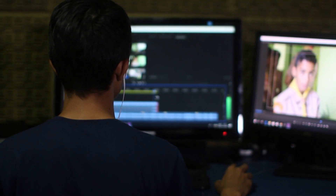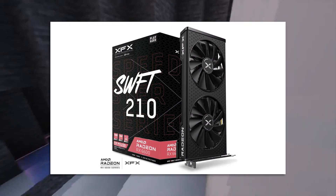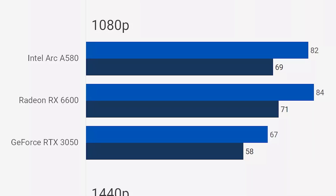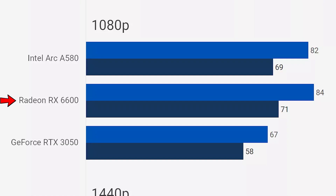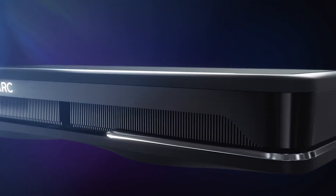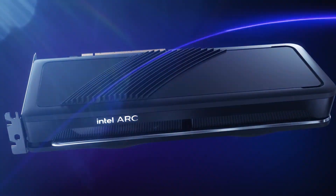The Intel Arc A580 is by far the best budget GPU for content creation. You could have gotten the RX 6600 from AMD or the RTX 3050 from Nvidia, but the RTX 3050 is much slower and more expensive, and the RX 6600 is about the same in gaming performance, slower for content creation, and also more expensive. So the Intel Arc A580 is your best choice here. I do recommend searching for your favorite game to check the performance with the Arc A580, since in some games AMD or Nvidia are notably better.